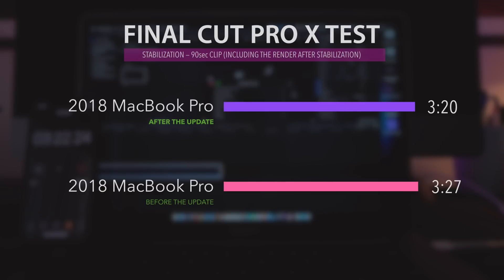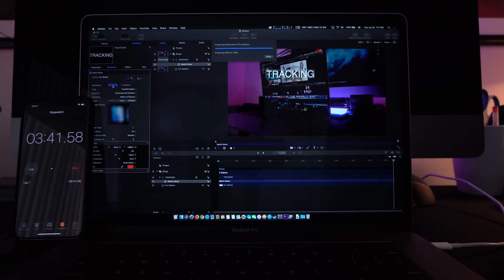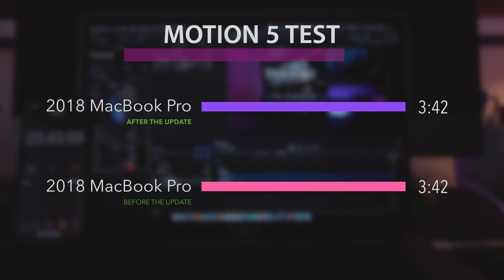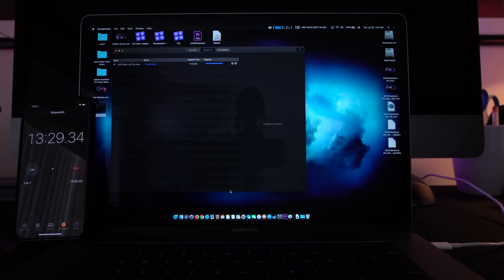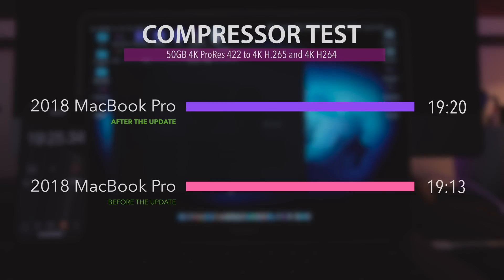I'd like to mention that these times include the rendering process done after the stabilization as well. When it comes to the motion tracking test, MacBook Pro performed exactly the same — 3 minutes and 42 seconds. When it comes to Compressor, MacBook Pro finished the task in 19 minutes and 20 seconds, which is 7 seconds slower than the previous test.